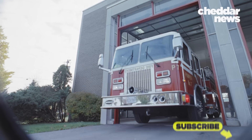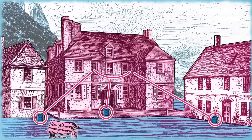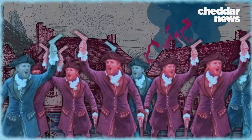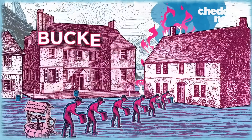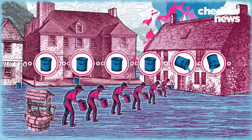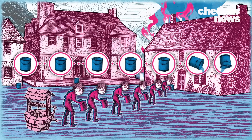American firetrucks weren't always this massive. During colonial times, most homeowners kept buckets on their front porch, and when members of the Rattle Watch would raise the alarm, citizens would form bucket brigades and pass the buckets from the water source to the fire. This obviously required a lot of cooperation, and clearly wasn't that efficient.